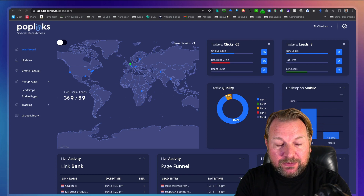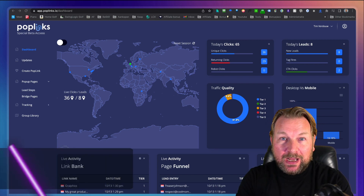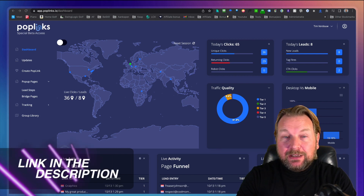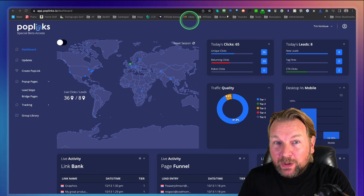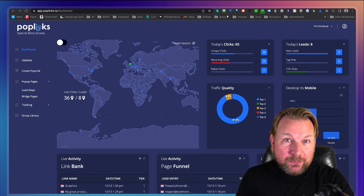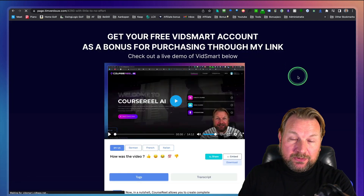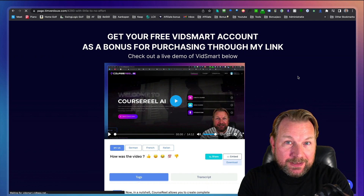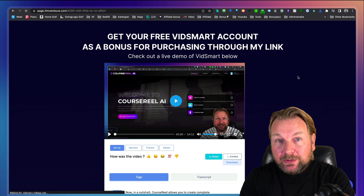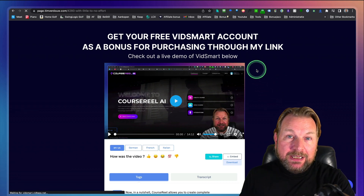So what I'm going to do, I'm going to dive into this product and show you all the ins and outs as much as I know. But before I do so, I want to mention that there is a link in the description of this video. If you're seeing this on YouTube, it will redirect you to my website where I'm also going to give you some free extras if you decide to purchase Poplinks through my link. One of these extras is a free VidSmart account.